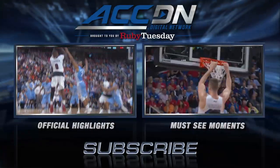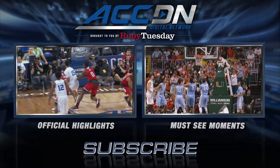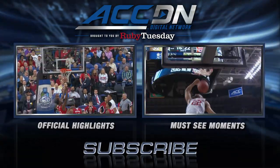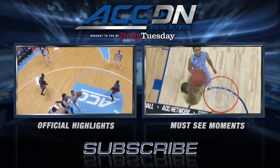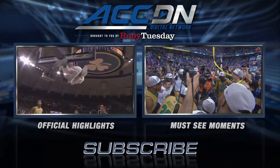We are the official home of ACC basketball. For more official highlights from the best players in the ACC, click the box on the left. For must-see moments, click the box on the right. And for everything else from the ACC Digital Network, subscribe now.